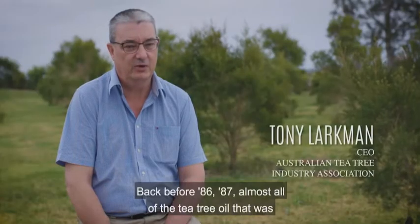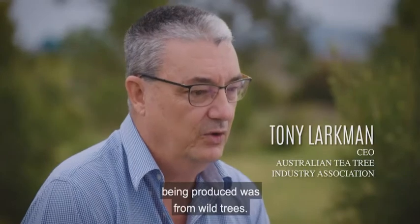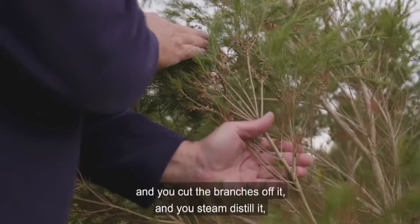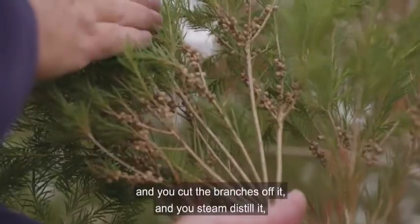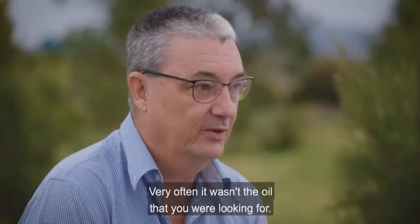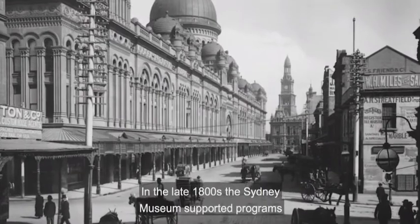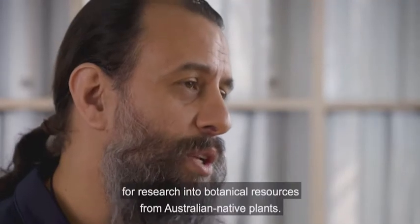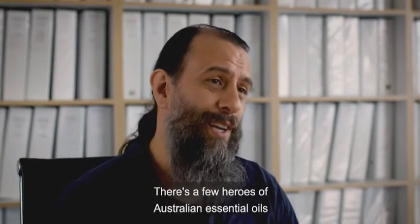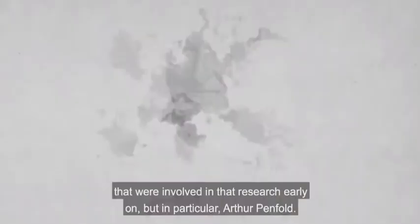Back before 1986–87, almost all of the tea tree oil being produced was from wild trees. You'd go into the wilds of the Bungawalban, find a tree, cut the branches off, steam distill it, collect the oil and hope it's the right oil — very often it wasn't. In the late 1800s the Sydney Museum supported programs for research into botanical resources from Australian native plants. There are a few heroes of Australian essential oils involved in that early research, but in particular Arthur Penfold.